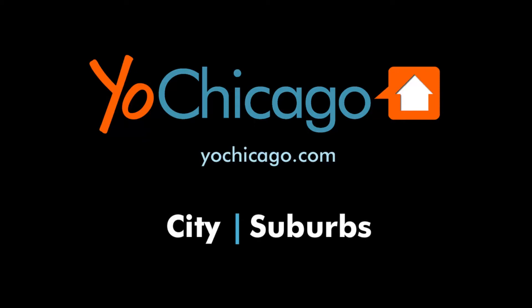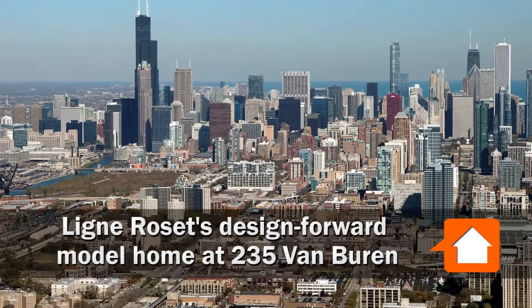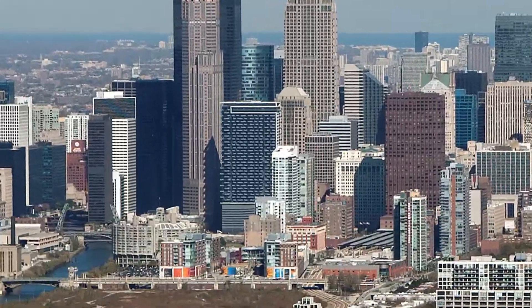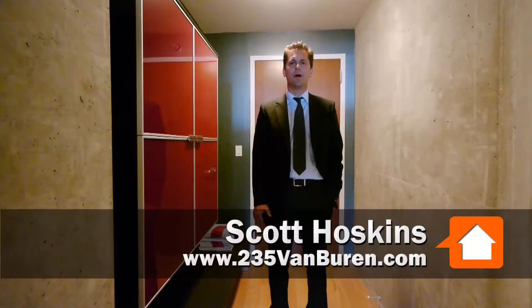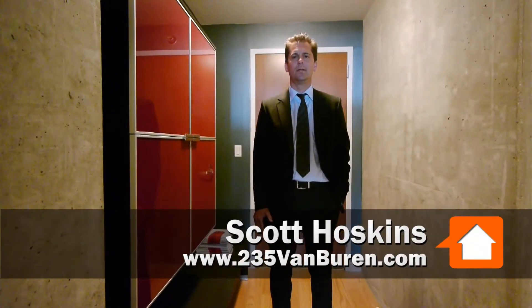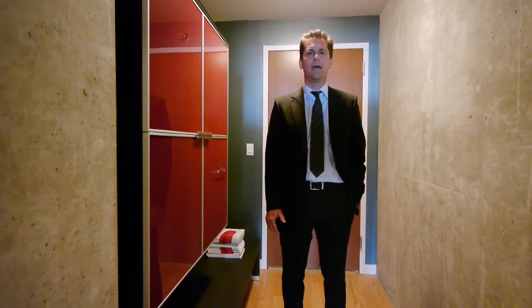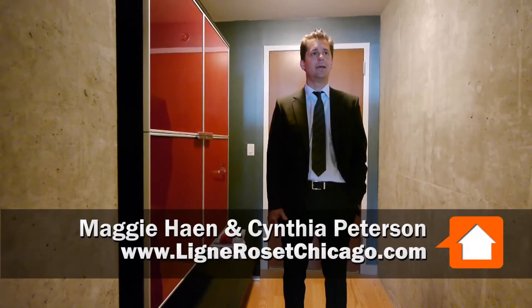Hi, this is Scott Hoskins with CMK Realty, here to introduce everyone to one of our newest models at 235 Van Buren. We're always striving to identify new and effective ways to bring modern design into our development. One of the recent relationships that we created was with Ligne Rosé, and today we have Maggie Hain and Cynthia Peterson with us to talk more about the design.